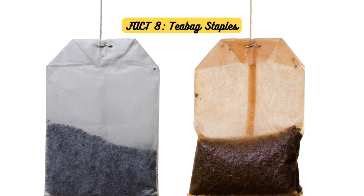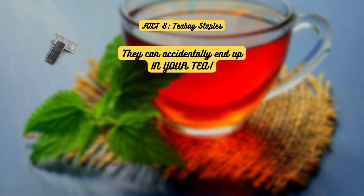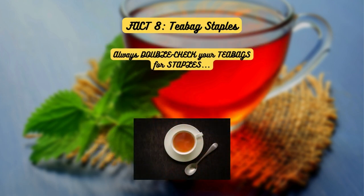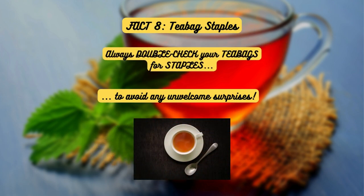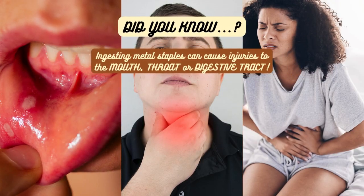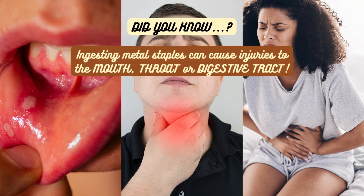Fact 8: Teabag Staples. Some teabags are sealed shut with metal staples, which can accidentally end up in your tea if not removed before steeping. Always double-check your teabags for staples to avoid any unwelcome surprises. Ingesting metal staples can cause injuries to the mouth, throat, or digestive tract, so it's best to err on the side of caution.